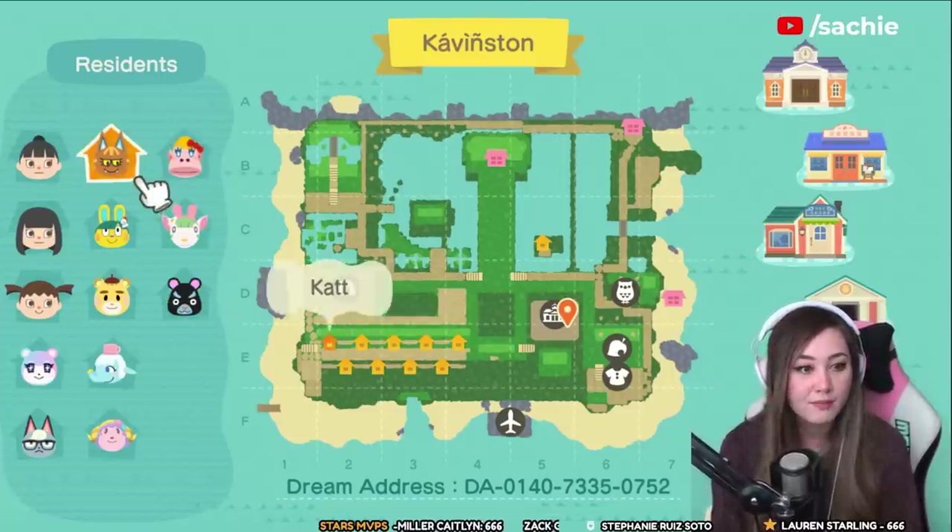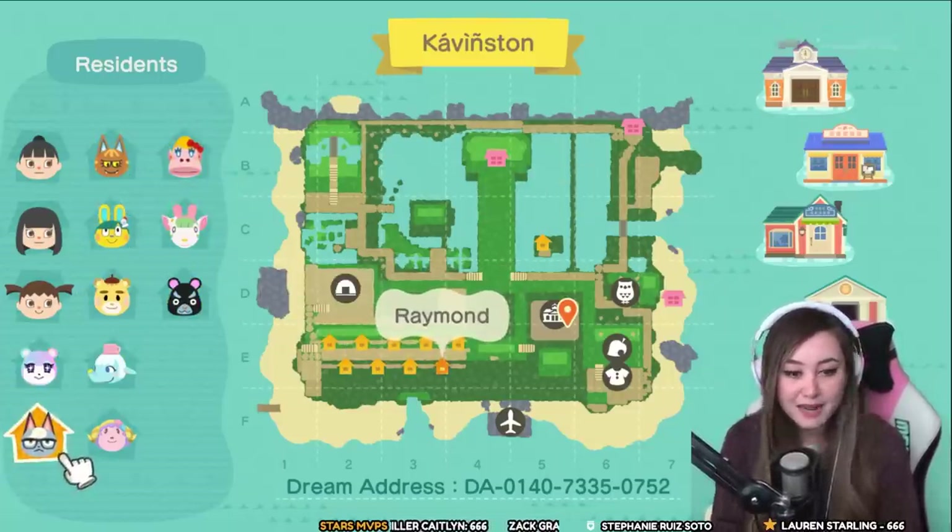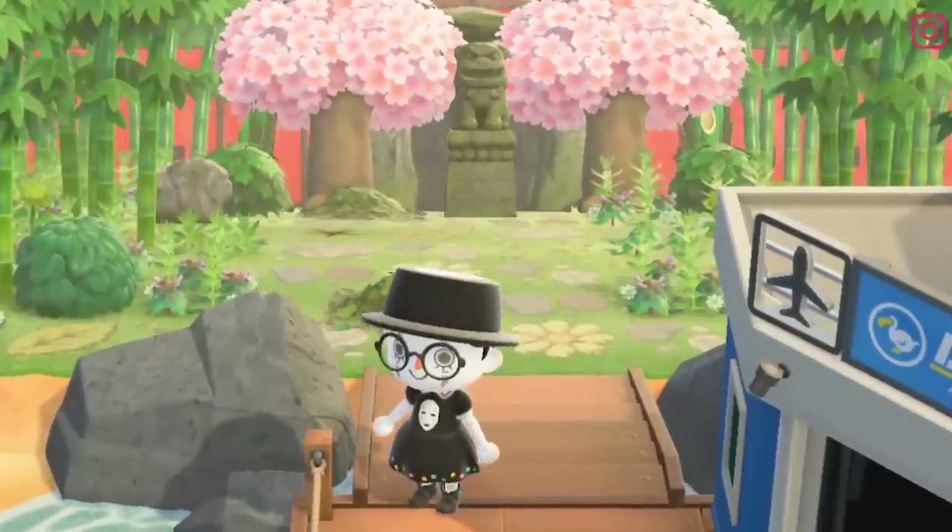We also have four regular villagers: Hamphrey, Cats, Judy, and Raymond.